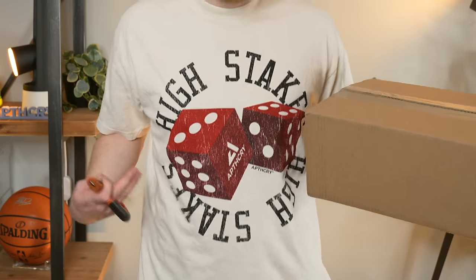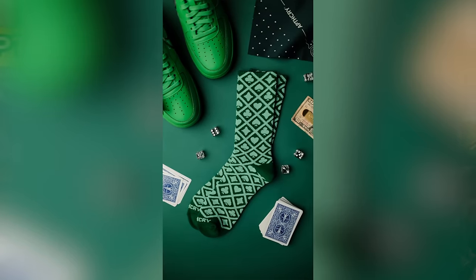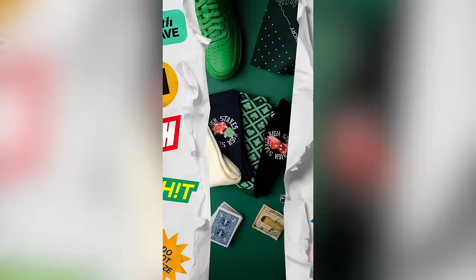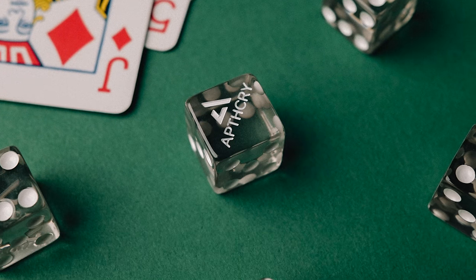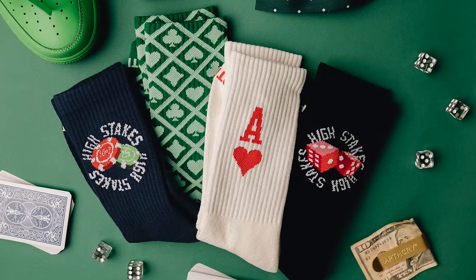You guys might have noticed my upcoming Apothecary High Stakes tee. It's part of the Apothecary Casino Collection dropping this Friday, which for you guys is probably tomorrow at 11 a.m. Eastern time. We've got four pairs of socks, a couple t-shirts, dice — custom Apothecary dice. They're dope. You guys should definitely check it out. It goes live on Apothecary's website at 11 a.m. Eastern time on April 12th, linked in the top of the description below.